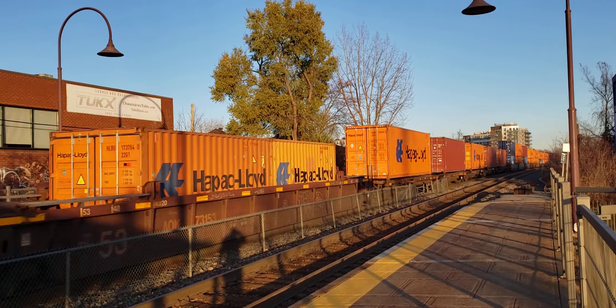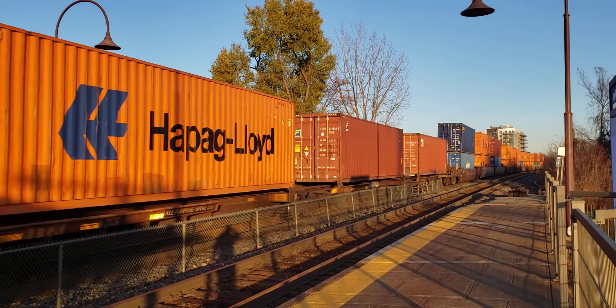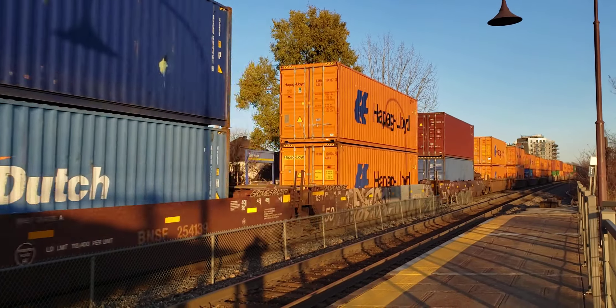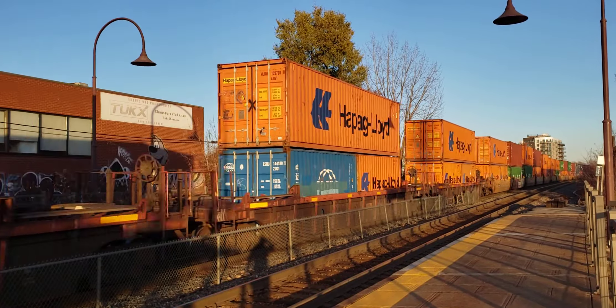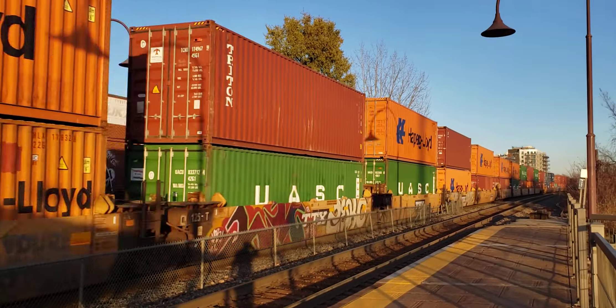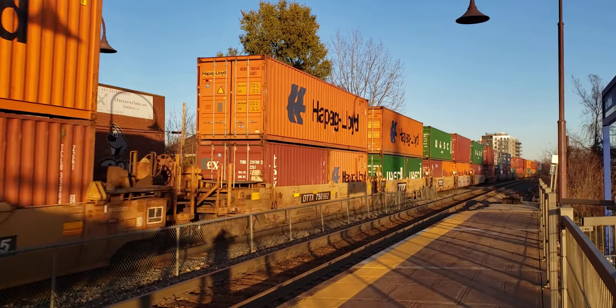Warm, nice sun. With 3 locomotives up front, I'm doubting there will be a DPU, but still good to see the Union Pacific flag unit.